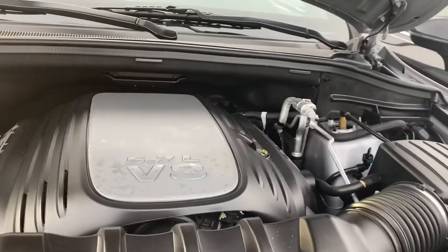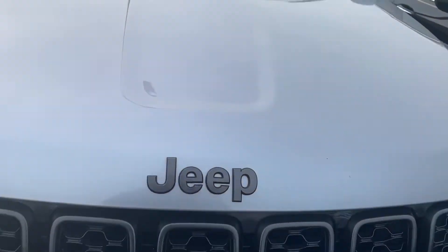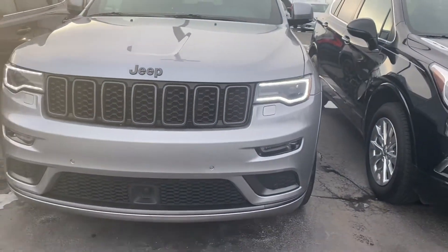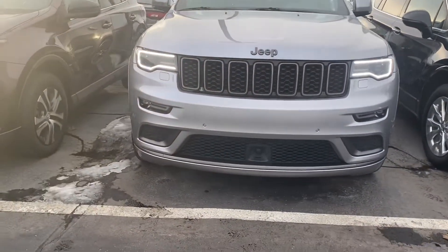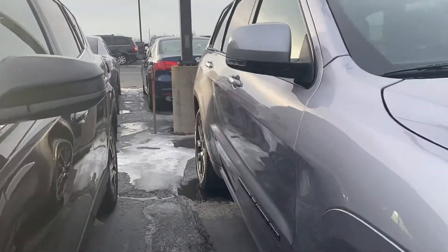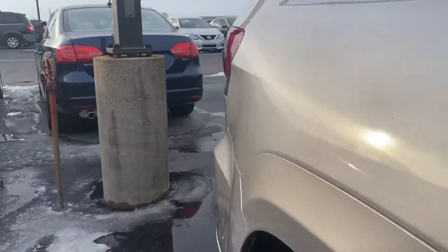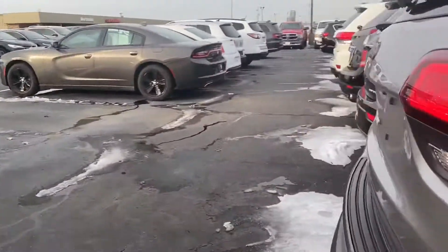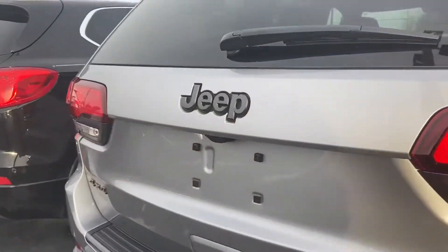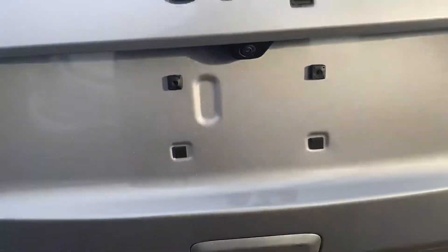Very clean under the hood. Very well-maintained vehicle. It does have the LED outline lights. Very well-equipped vehicle with lots of nice features on this high-altitude. It's got the premium tires and rims with good tread life left — only a little over 14,000 miles on it.